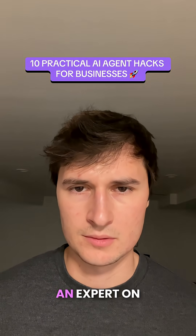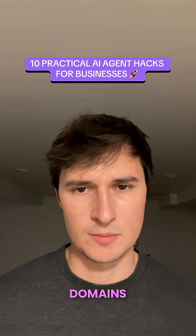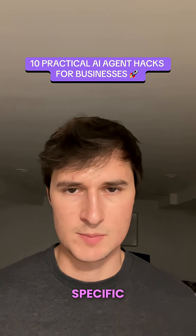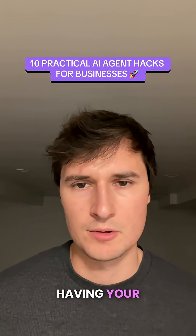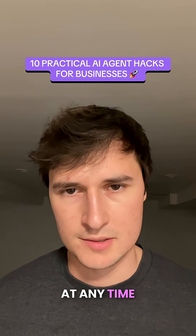Number four is that you can consult an expert on anything. You can have specialized agents in specific domains — if you have custom GPTs in ChatGPT, you can prompt ChatGPT to behave in a specific way. That can be like having your own specialized expert in your back pocket, which you can use at any time.